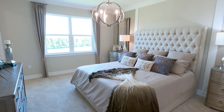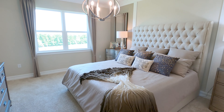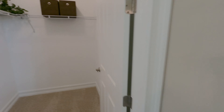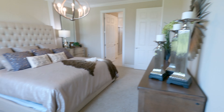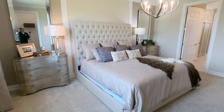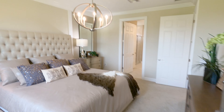The master is humongous too — check it out, check out that bed. The master has a closet on this side — nice big closet. Let me show you the master from this point of view — check out how big it is. Very nice.